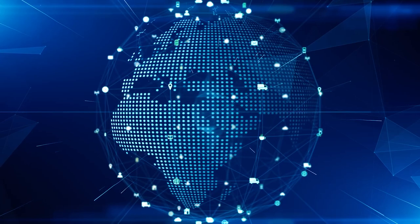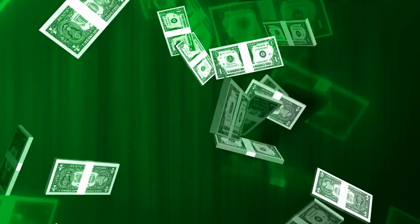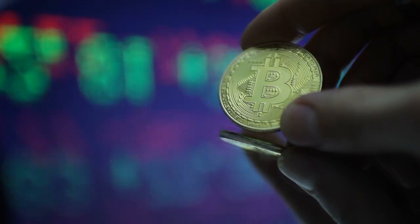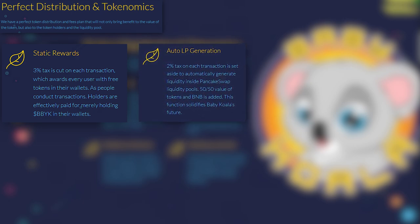It is worth noting the competent distribution of funds. From each transaction, 3% is allocated, which allows you to receive free tokens in your wallet — everything in the best traditions of top projects. You get paid just to keep tokens. It is very important to maintain the level of liquidity.